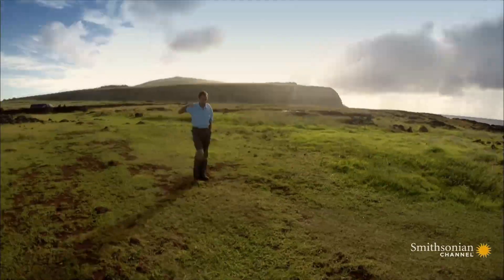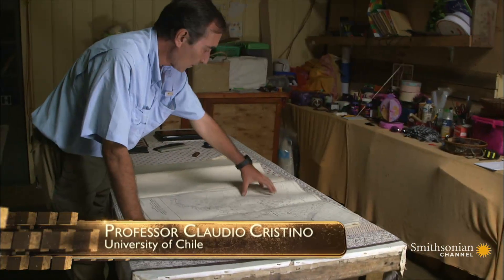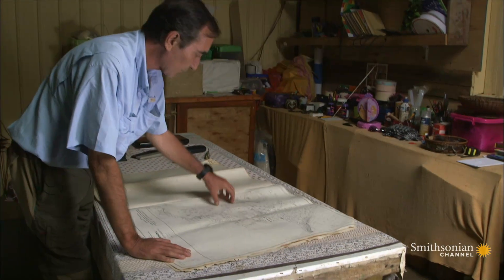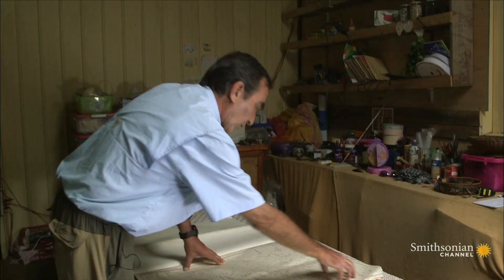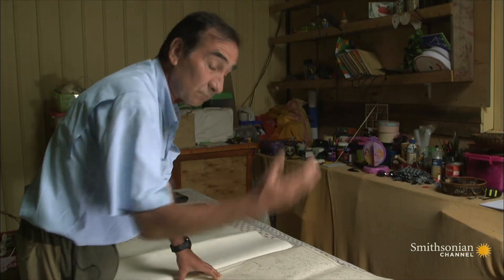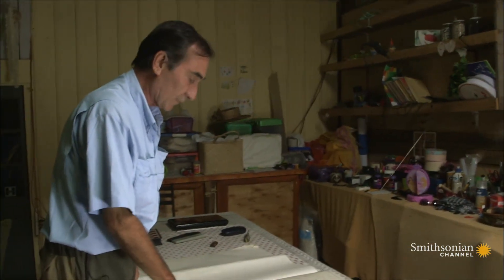The discarded statues are providing valuable information for Professor Claudio Cristino, who is mapping every archaeological site on the island. Here we have the crater where all these statues were carved, carefully mapped. We recorded 397 statues which are still there. There were roughly 1,000 statues, of which about one-third made it finally to the altars along the coast. A high number were abandoned for unknown reasons, and we can pinpoint all these statues as markers of the ancient roads where they were transported.